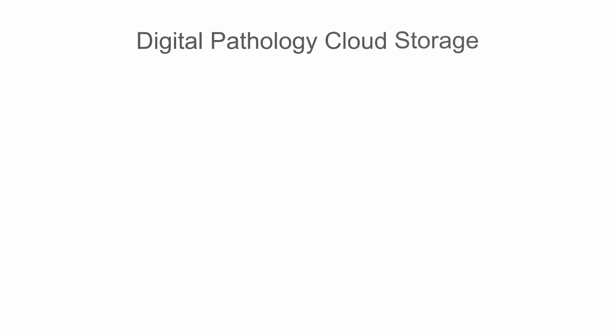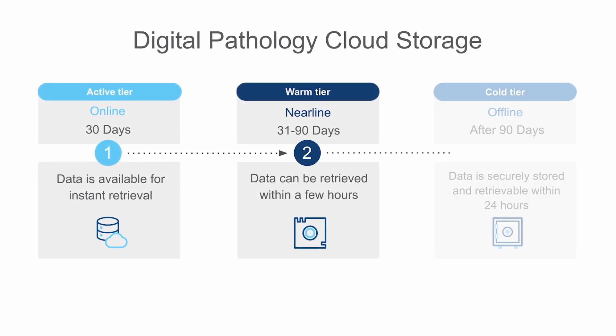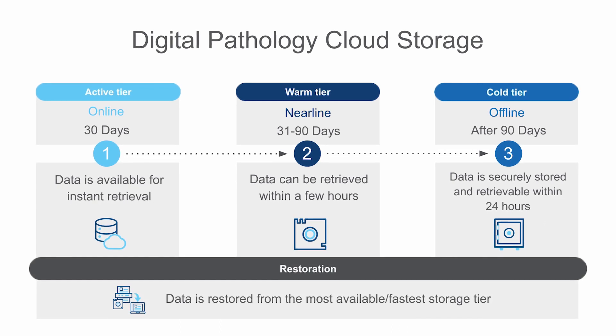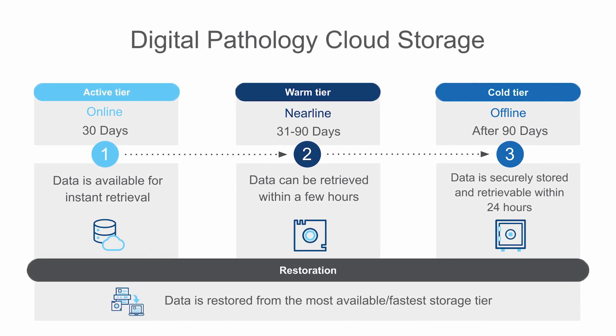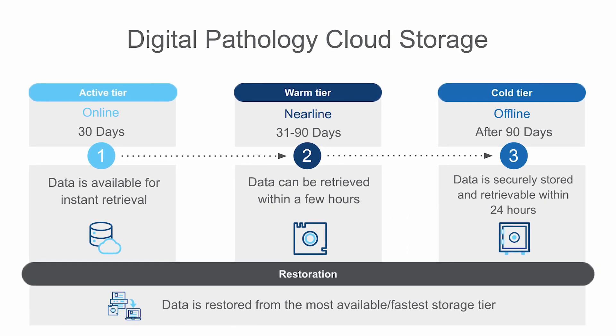Our scalable cloud storage for Digital Pathology Whole Slide Images provides cost-effective storage tiers based on your specific requirements. We protect your slide images with data encryption, helping you support compliance, research, and value creation.